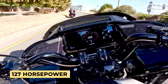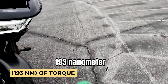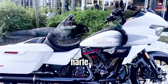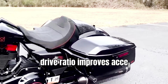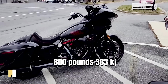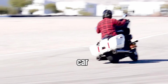It is tuned to deliver 127 horsepower (94 kW) and 145 lb-ft (193 Nm) of torque — the most excellent horsepower and torque ever produced by a factory-installed engine in a production Harley-Davidson motorcycle. A lower final drive ratio improves acceleration performance in all gears. Adopting alternative materials reduces dry weight to 800 pounds.